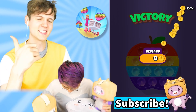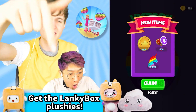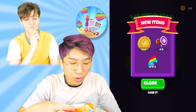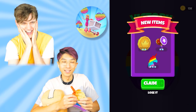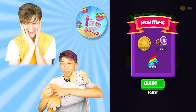Guys, make sure to leave a like and subscribe. Go check out lankyboxshop.com — it'll be linked down below. That's where you can get all the Lanky Box merch, including the Lanky Box back-to-school stuff. They have the exact unicorn pop-it we have in real life in the game. We went max level in pop-it run — we're going to go eat some popcorn.